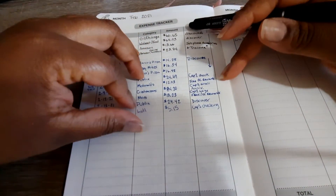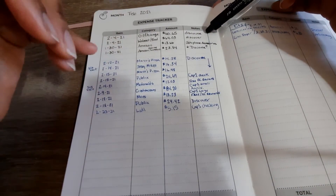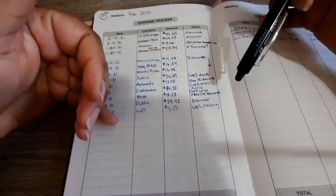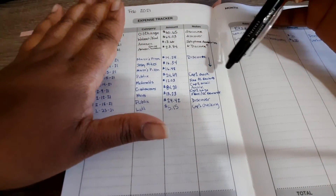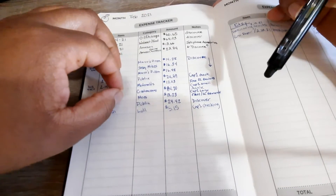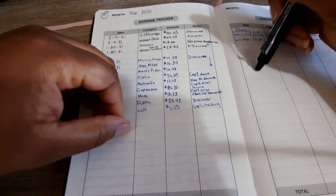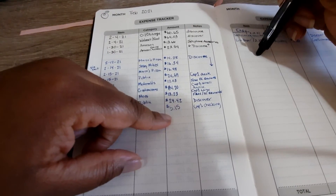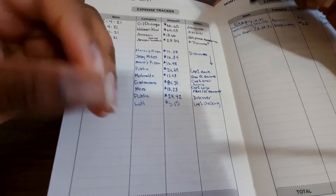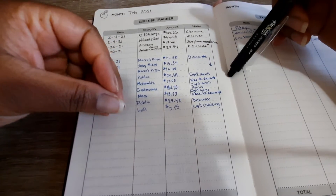I don't do sinking funds — I think they're wonderful and it depends on what type of person you are, but it's a mental game for me. I'd rather have everything in one savings account with nothing attached as to what it should be allocated for, because if I ever have to touch another category, I would not want to do that.